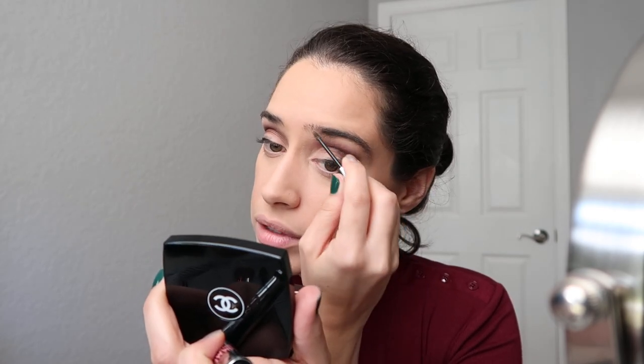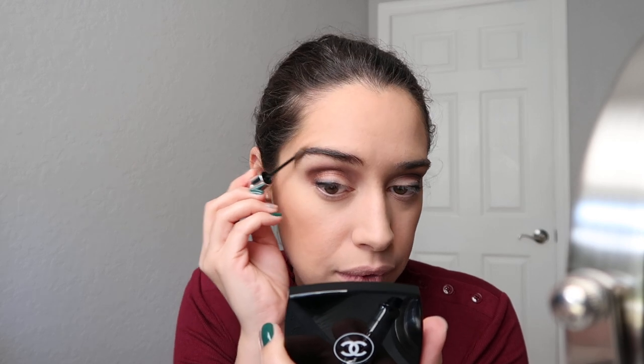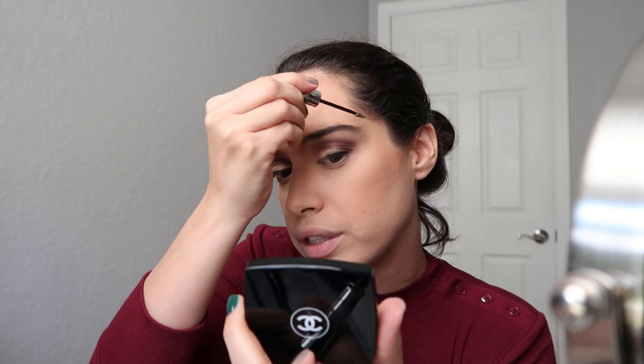Next I'm going in with my Benefit Gimme Brow in number 4 to give some life to my eyebrows, which have been washed out. You can tailor this look to your needs — if you don't need to fill in brows, skip this step. I do it because this is how I normally do my makeup. It's the look I've been using for the holidays. Just fill in and comb them to stay in place.